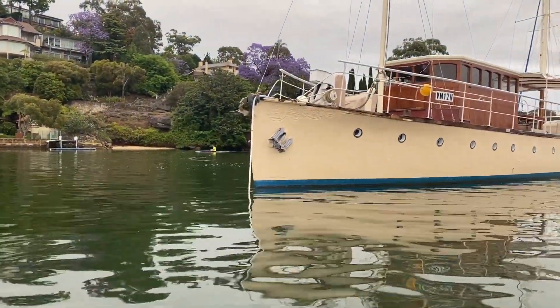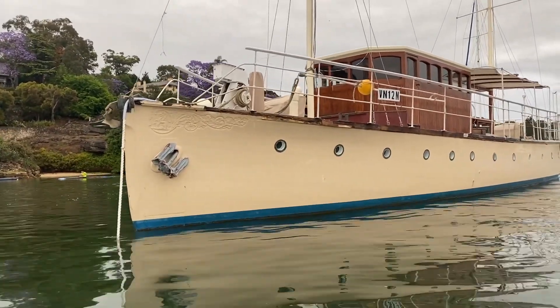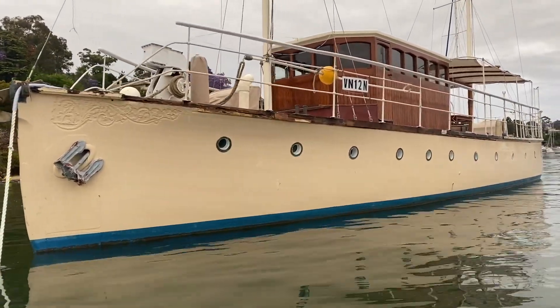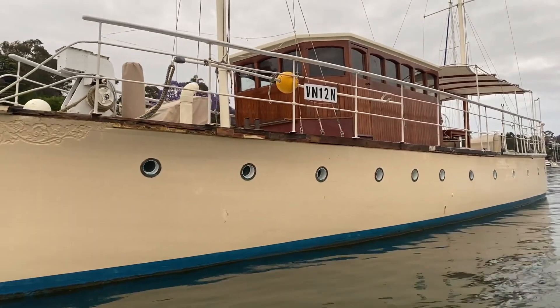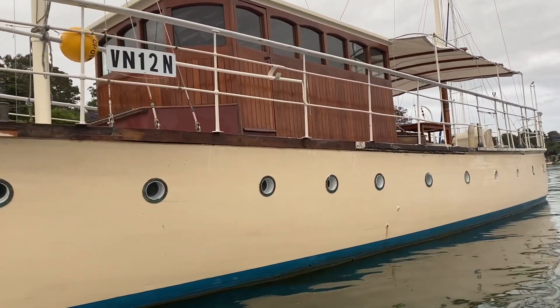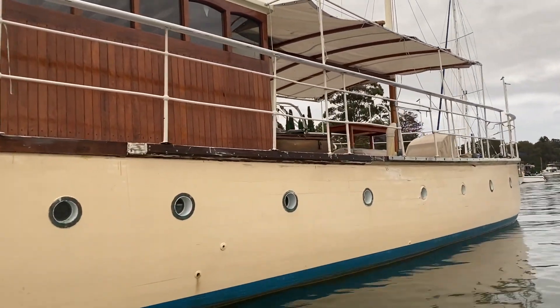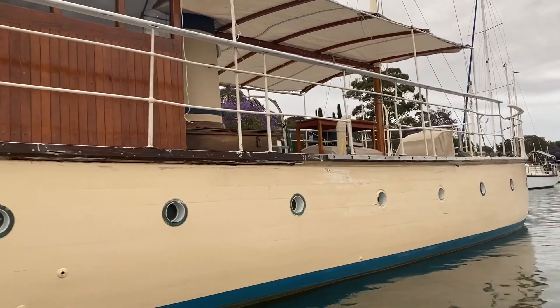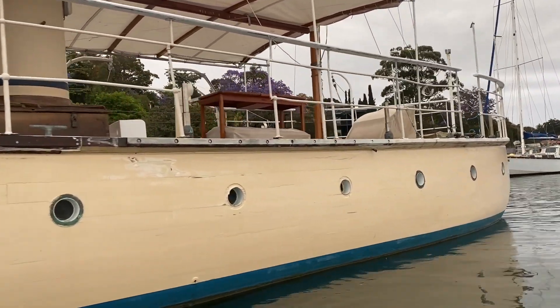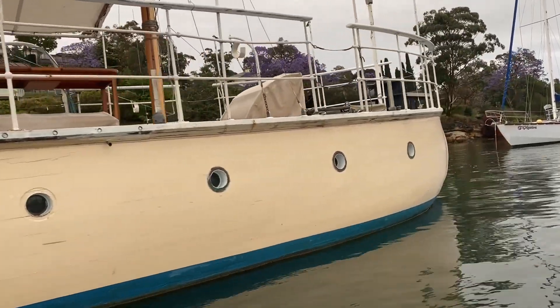This absolute beauty is moored about 100 metres from us. Next time I see the owners on board, I'm going to pop over and say g'day. I just think this is the most beautiful boat. Obviously it needs some restoration, but I'd love to find out more of its history. If you know anything about it, please let me know in the comments below. It's just an absolute delight.